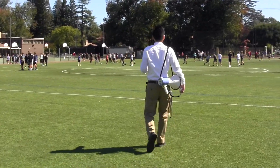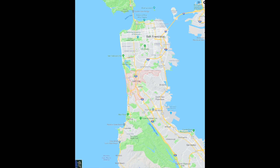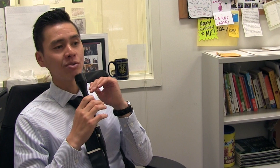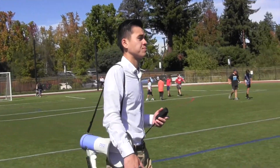Mr. Chu told us about his time at Thomas R. Placida Middle School. It's tucked right under San Bruno Mountain — a very small middle school. Believe it or not, I was a super chubby kid and I did not have a lot of hobbies outside of going home and watching cartoons. Although middle school was challenging, high school was much worse for Mr. Chu.